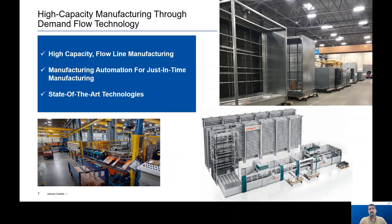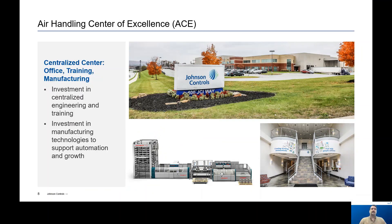Speaking more specifically about our manufacturing capabilities, we implement high-capacity manufacturing through demand flow technologies at our plants. This means we leverage state-of-the-art manufacturing technologies to enable high-volume, flow-line build for mass customization of our air handlers, and we do it economically. We also have an Air Handling Center of Excellence, or our ACE facility. This facility not only manufactures air handling units, but also serves as a training and engineering center. Our customers frequently meet us at this center to learn more about our design approaches, manufacturing processes, and talk through specific applications. We even internally work with our sales and support teams to train them and give them hands-on experience with our application engineers, design engineering teams, and manufacturing teams.